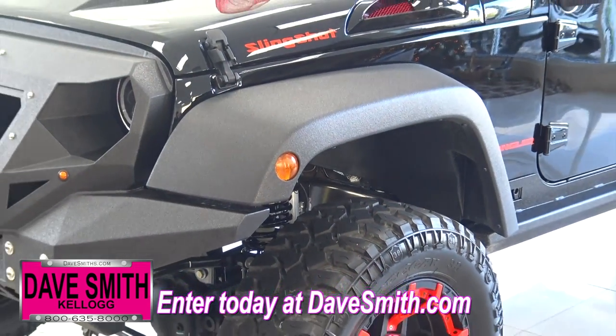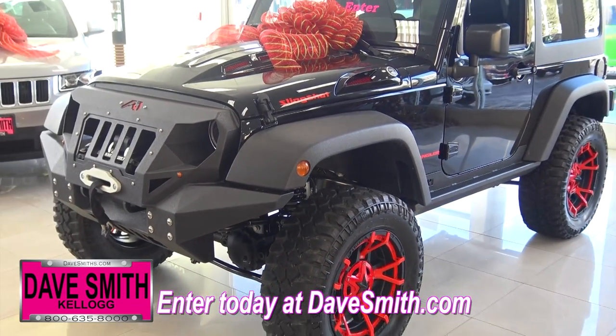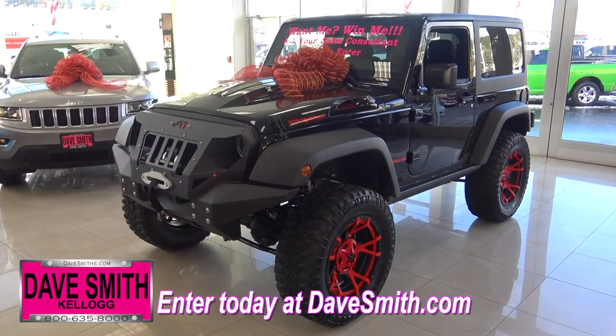All you have to do to win this brand new 2017 Jeep Wrangler Sport 4x4 is enter online right now at DaveSmith.com.